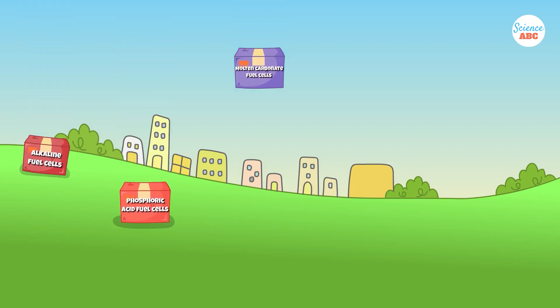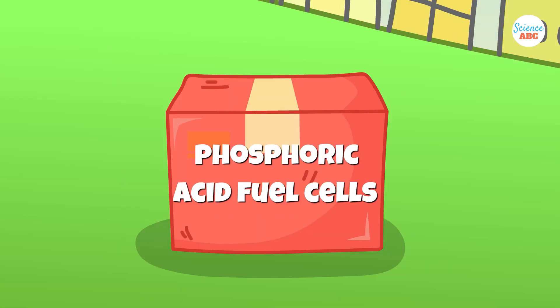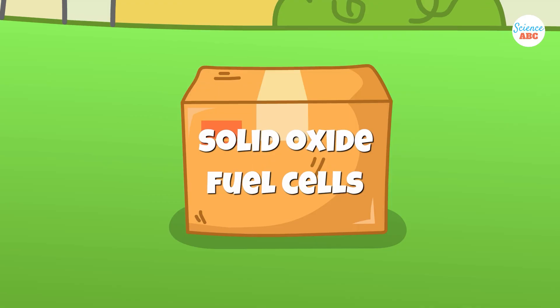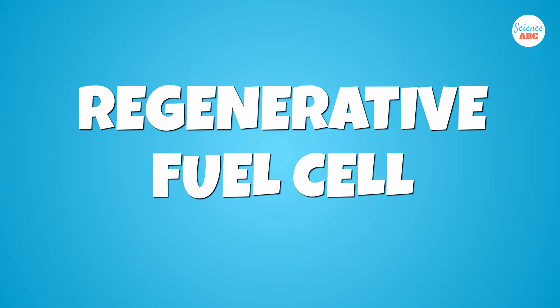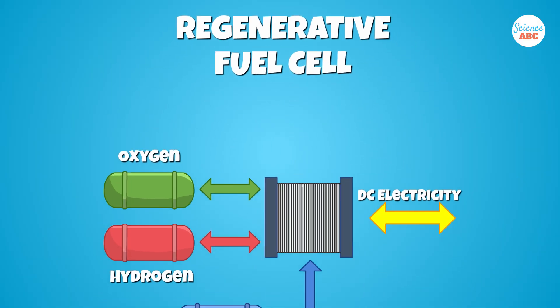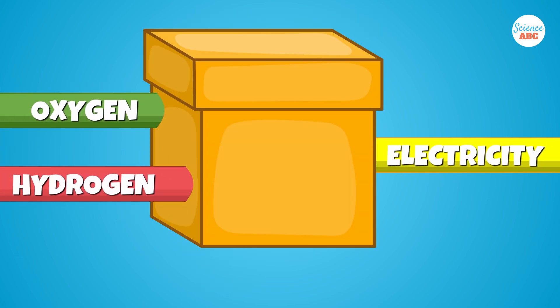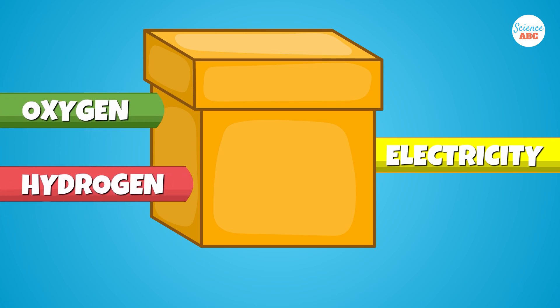There are a few other types of fuel cells, including alkaline fuel cells, phosphoric acid fuel cells, molten carbonate fuel cells, solid oxide fuel cells, and combined heat and power fuel cells. There are also regenerative or reversible fuel cells, which can not only produce electricity from hydrogen and oxygen, but can also be reversed and powered with electricity to produce oxygen and hydrogen.